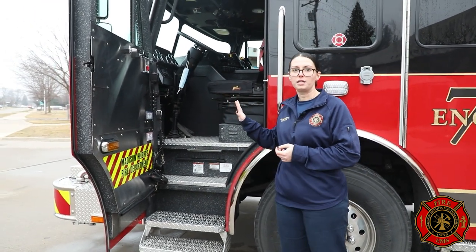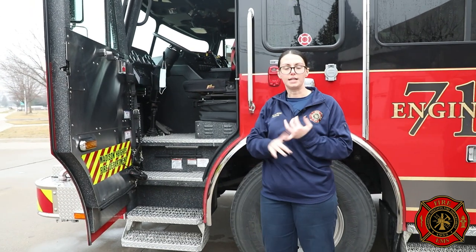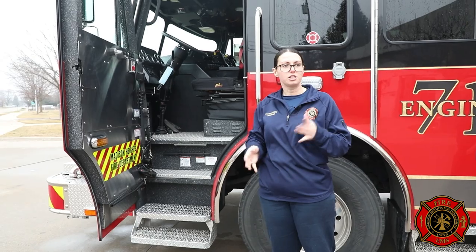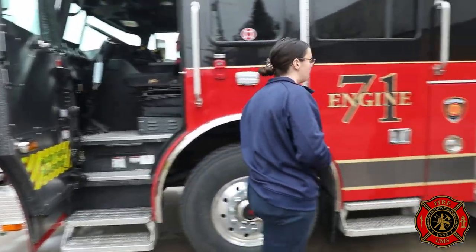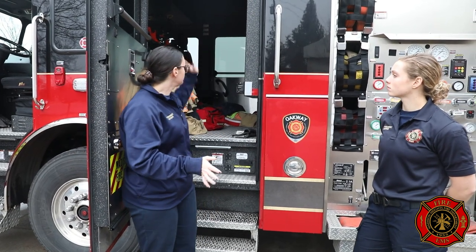The driver of the engine sits in this seat — this is where all the controls are for the lighting, the sirens, putting the truck in pump to make water come out. Whoever's assigned to drive that truck that day is also usually in charge of cooking for that station. We carry all of our medical equipment in here as well. These are ALS engines, so all of our engines are paramedic engines. We carry all of the same equipment that our rescues carry — drug boxes, monitors, oxygen. Anything that we can do on the rescues can be done on the engines as well. We just can't transport.